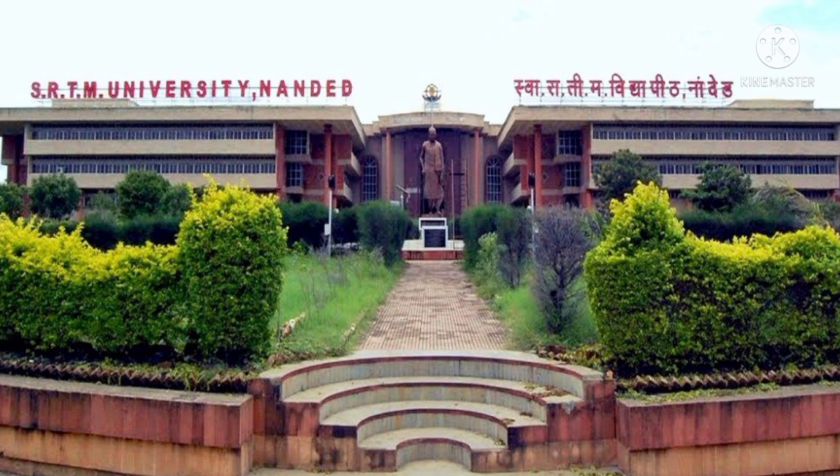To summarize, the university will conduct the examinations for paper one (Research Methodology), paper two Computer Application Section A, and paper three (Research and Publication Ethics). Computer Application Section B is a continuous assessment of 25 marks, which is to be awarded by the supervisor of the concerned research scholar.